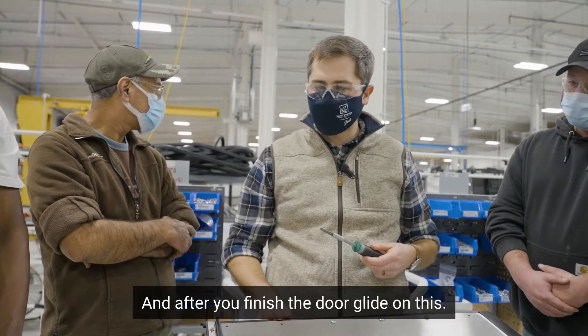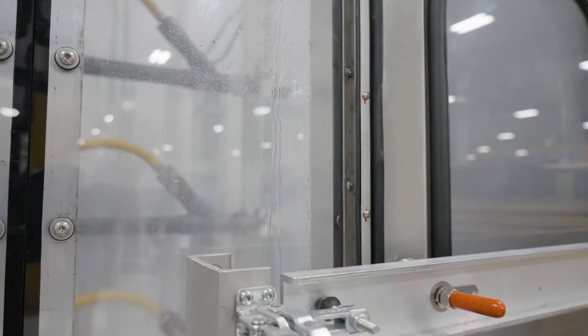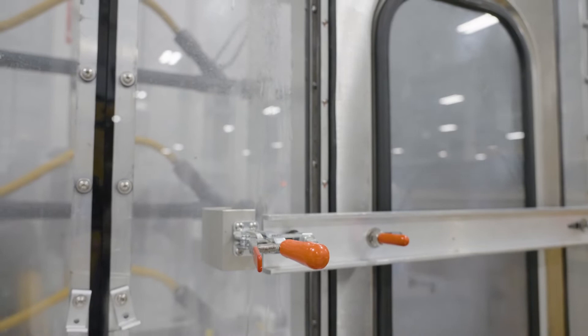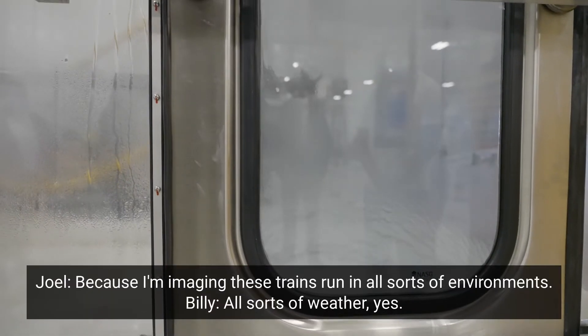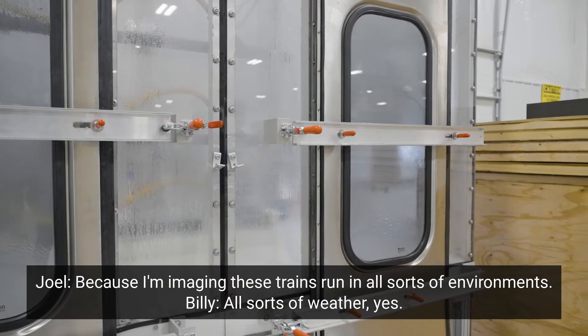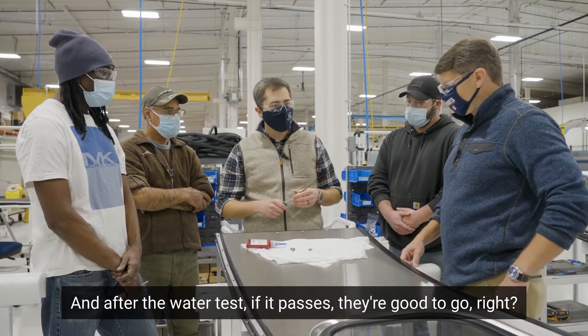So then we would just put in the last three screws — we'll let you guys take those over. After the door glide is finished on this, what comes next? Water test. The water test makes sure nothing is leaking, because these trains run in all sorts of environments and all sorts of weather. And after the water test, if it passes, they're good to go.